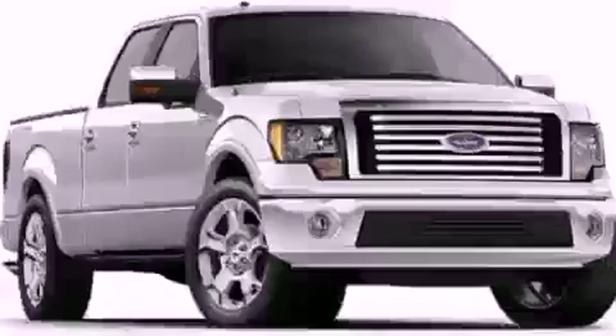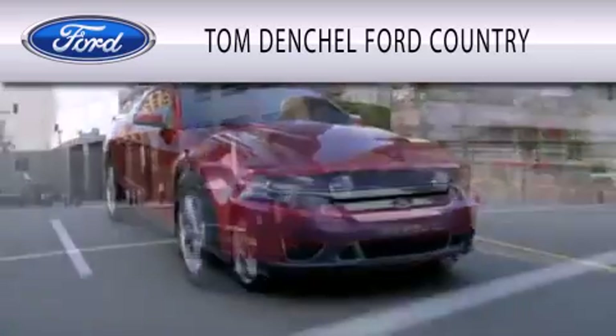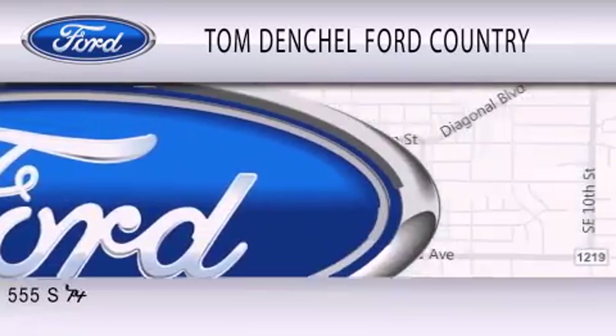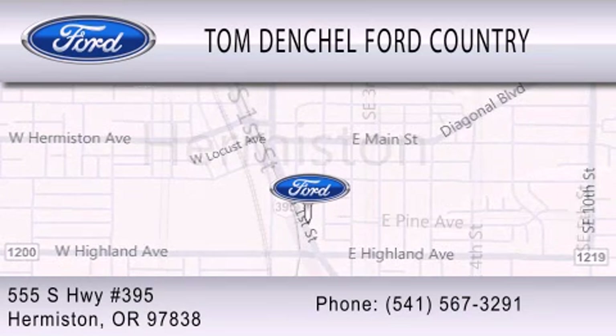Stop by today and test drive this vehicle for yourself. Tom Dentschel Ford Country is dedicated to doing everything possible to ensure that the experience you have selecting your vehicle is as pleasant as possible. We're located at 555 South Highway 395 in Hermiston.